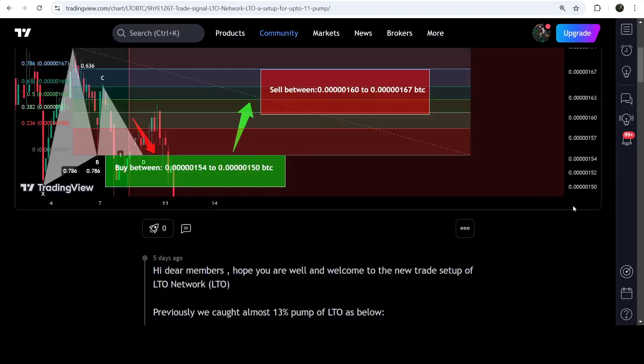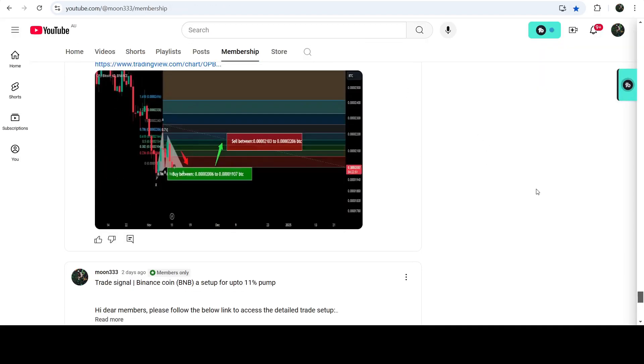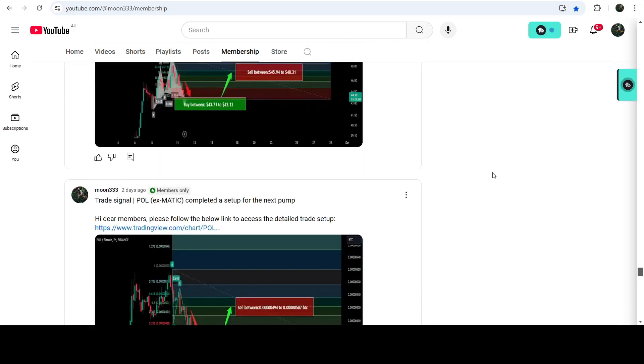If you would like to catch such pumps before they happen, you can join me and support me as a YouTube member or as a Patreon member, because there I'm sharing such trading signals for you on a daily basis. I've already shared the links to join me there in the video description.